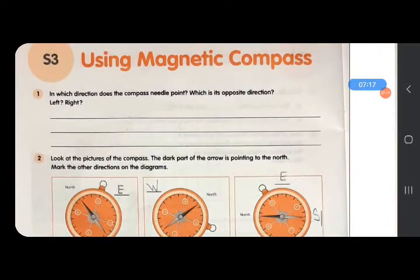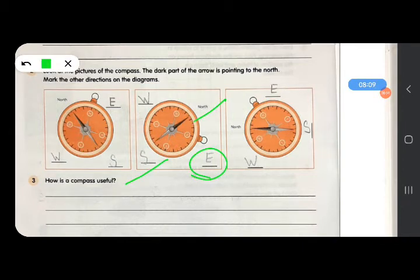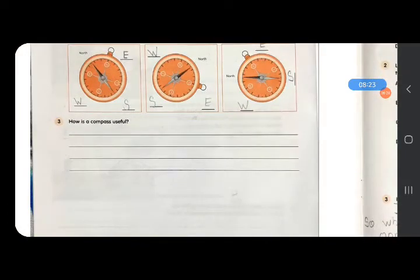S3: In which direction does the compass needle point, and which is its opposite direction? A compass needle always points towards the north direction. Its opposite direction is south. Left is west and right is east — always. For question 2: the dark part of the needle is pointing to the north, so mark the other directions. Opposite of north is south, right will be east, and left will be west. This applies to all three diagrams in the same way. In this way we can know the directions with the help of a magnetic compass.